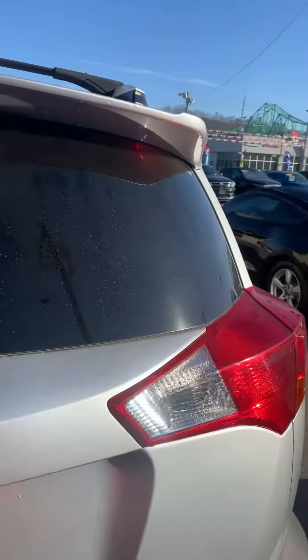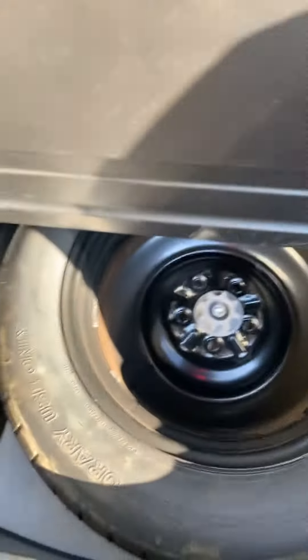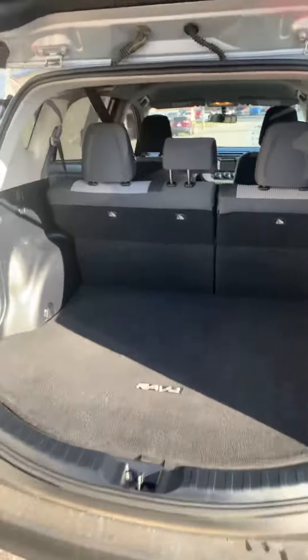I'm going to show you back in here. It's got the back mat, storage under here, and there's a spare tire. I know people take for granted that spare tire, but not all cars have spare tires now. So that's always a plus.